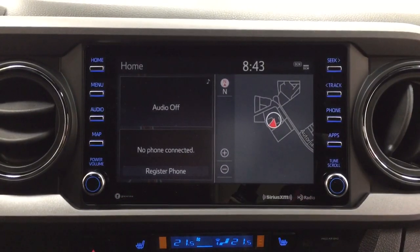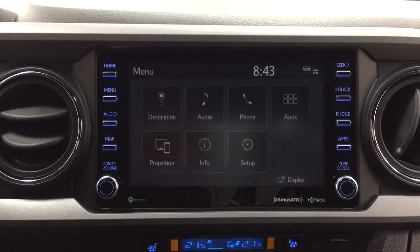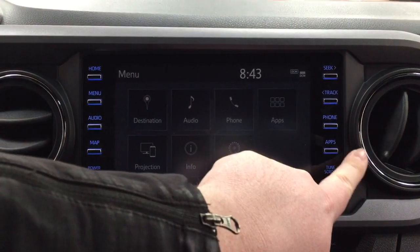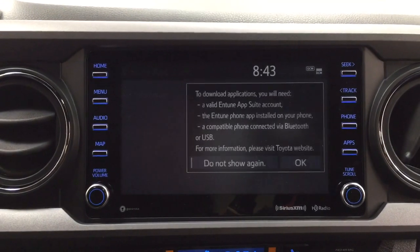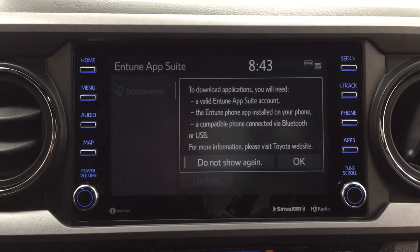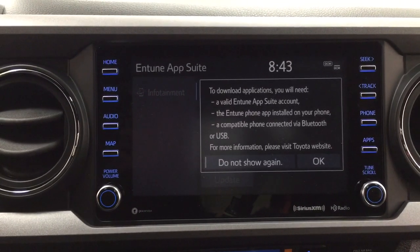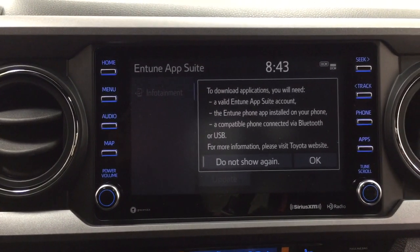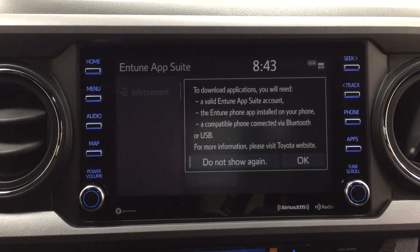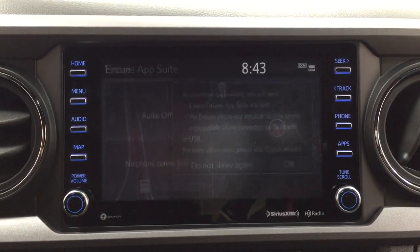Taking a look at the center dash area, if you go into your menu screen, you'll find your destination, audio, phone, as well as a couple of other additional features. It also comes with the apps menu — part of the Entune app suite. As long as you have it on your phone, you can use apps such as the Slacker app, which allows you to stream your music from your phone onto the touch panel display. You can also check local fuel prices and the latest sports scores, depending on your preferences.